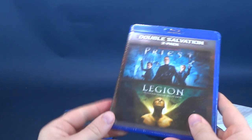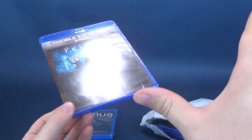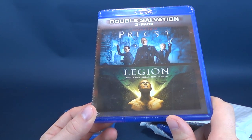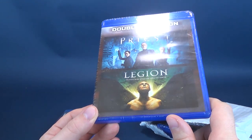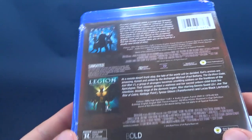The next title we have inside is a double feature. So in actual fact, we didn't just get four titles this month — we actually got ourselves five. We have the unrated version of Priest. I have Priest, but I don't believe I have the unrated version. There's also Legion as well — Legion I don't believe I've ever seen. I've seen Priest; I saw that one in the theater.